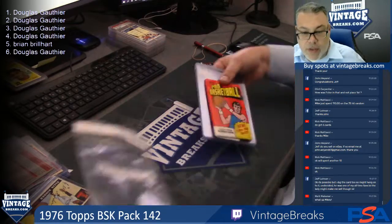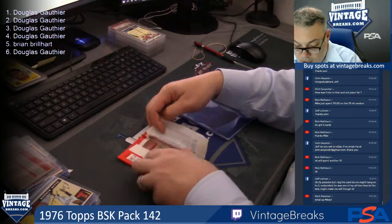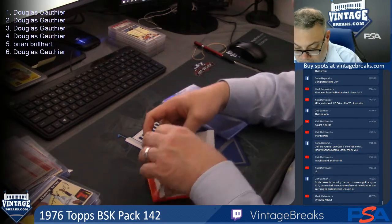What's up, Mark? How you doing, brother? Top card, under the gum, goes to Doug G. Let's hope this is a good pack. Love 76 hoops.